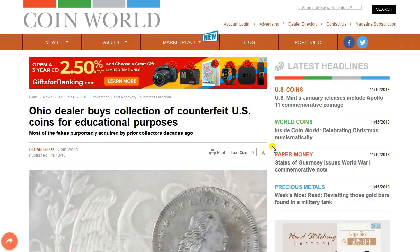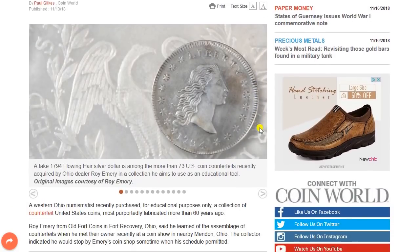Greetings, members one and all of the Salvation Nation. Looks like a lot of fakes were bought — fake coins from an Ohio dealer. Very interesting. This comes to us from CoinWorld. Several people had contacted me about this, thanks for sharing this with me.